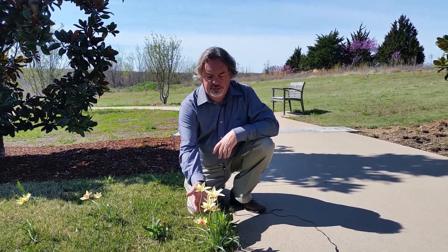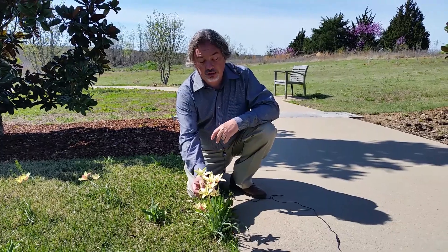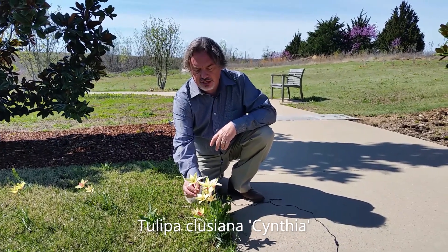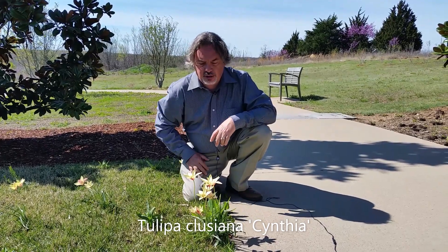Here's our third species tulip. This is actually another cultivar of Tulipa clusiana, which are known as the lady tulips. This one is Cynthia, and you can see that as opposed to Lady Jane, she has yellowish petals which are backed by pink or reddish color on the back.